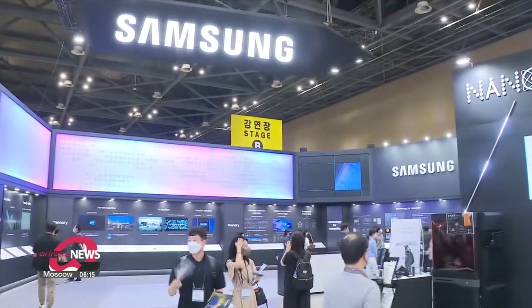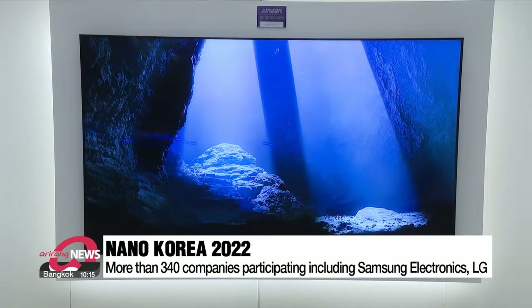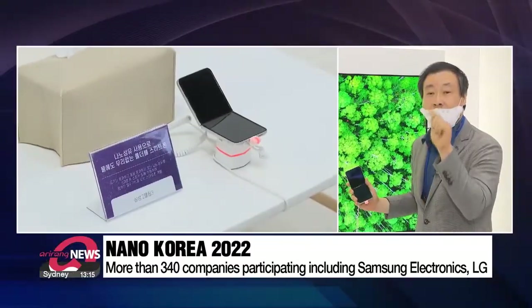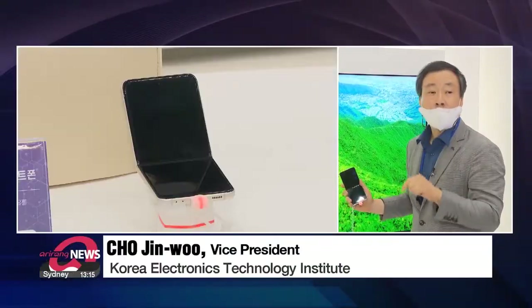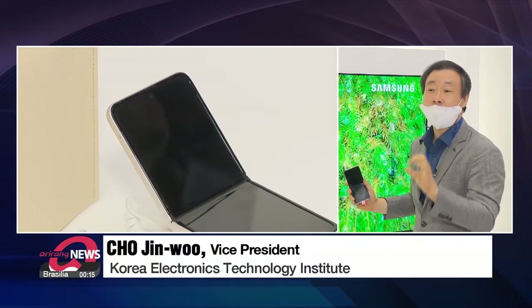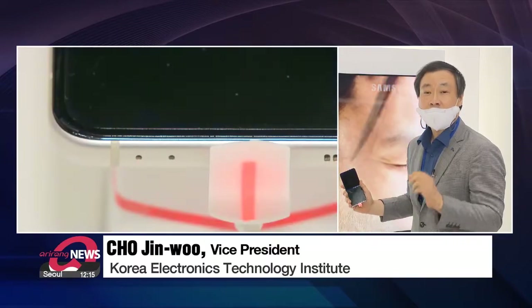One of the major companies participating in the event is Samsung Electronics, which has on display some of the products we use in our everyday lives developed using nanotechnology. The big problem we used to have with smartphones was not being able to waterproof the speakers and microphones, but Samsung solved this by using nanofiber technology.